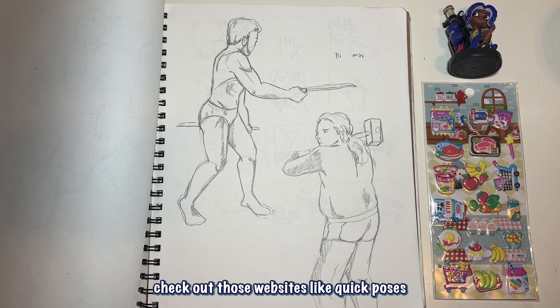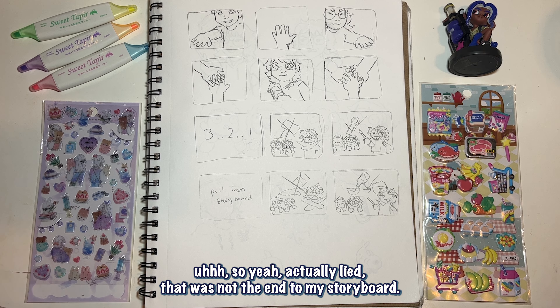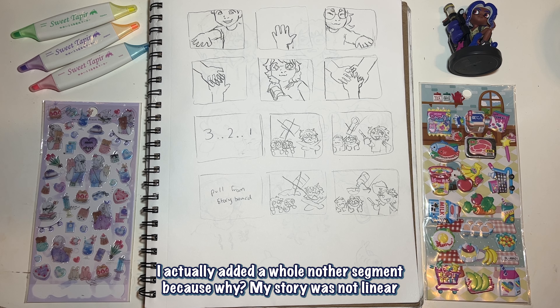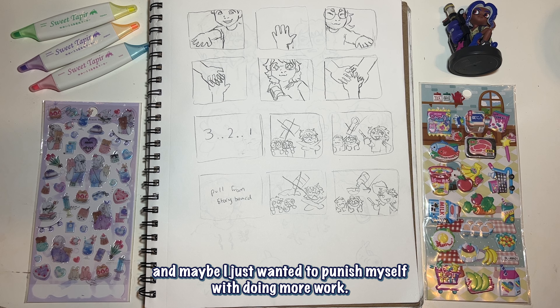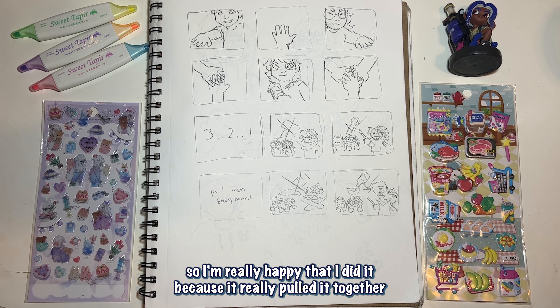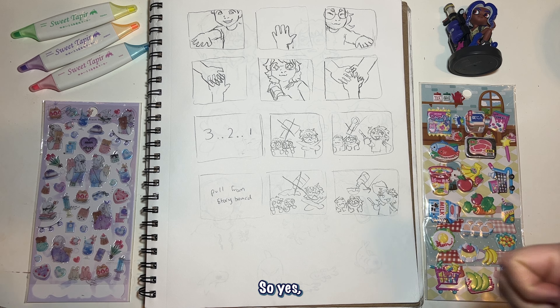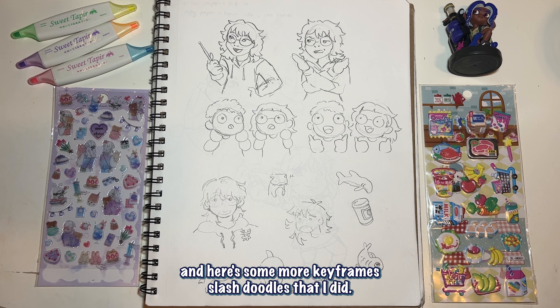I actually lied — that was not the end of my storyboard. I actually had a whole other segment because my story was not linear. Maybe I just wanted to punish myself with more work, but it ended up looking really great in my animation and really pulled it together. I got to use my YouTube skills to edit it together in Premiere. Here's some more keyframes slash doodles.